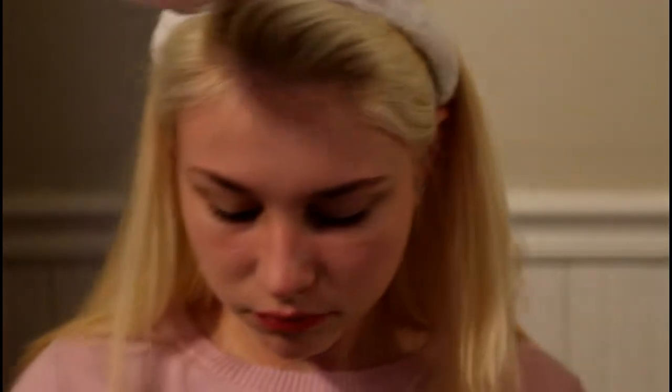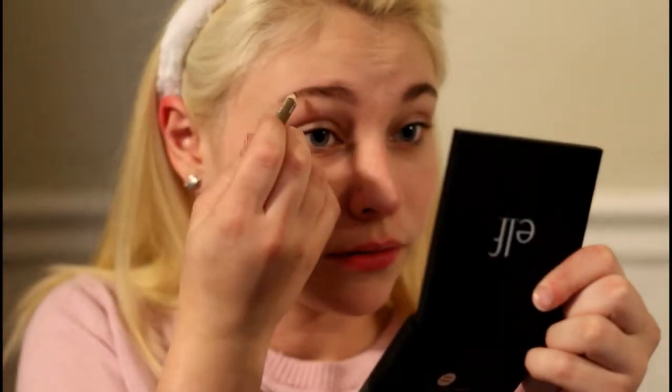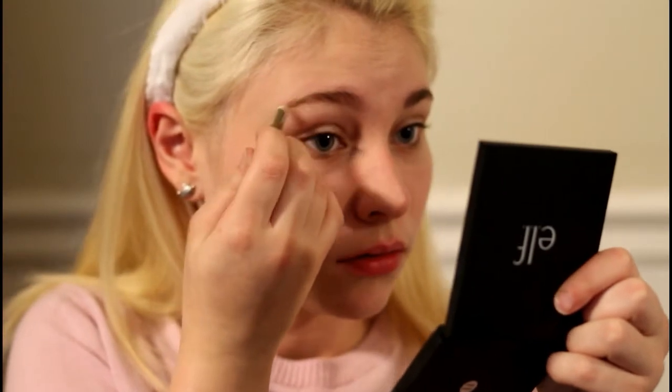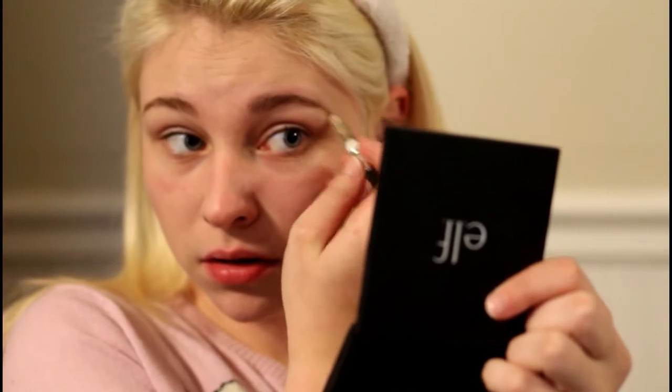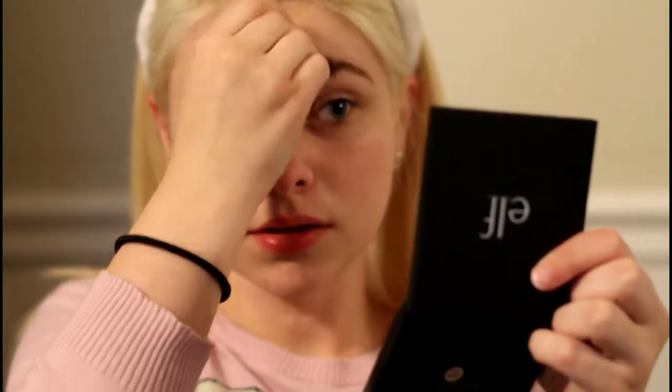Now we're gonna do the eyebrows. Sorry, my dog wanted to play with my bigger blender! I'm just doing something simple with them because I don't have time to actually do them properly.